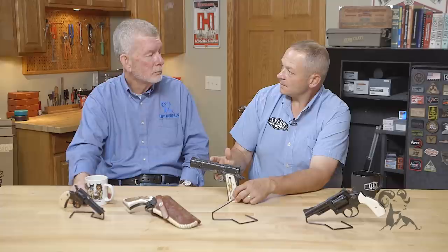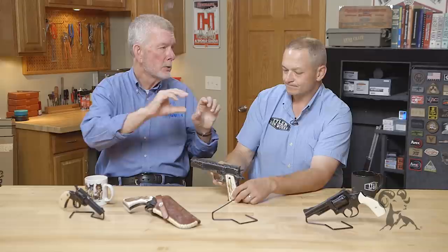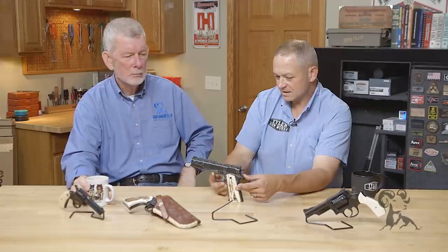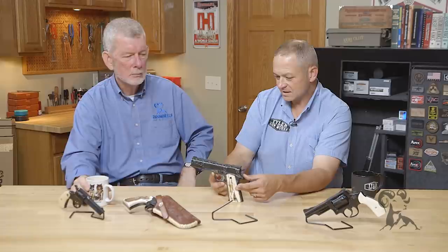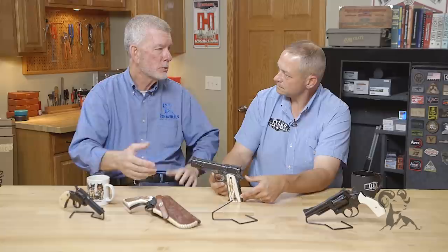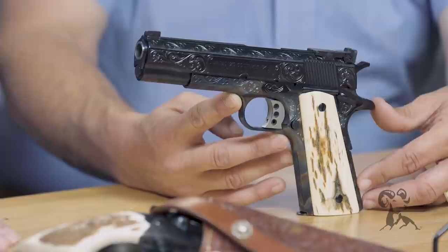One general rule of thumb on a custom gun: if it makes me happy, it's usually going to make my customer happy. I like minimalist engraving — a little at the muzzle, a little right in front of the frame, gilding around the frame, maybe a little on the bottom of the trigger guard. On this one we finished it off with Mammoth grips. You've got that real dark finish and then those light-colored grips flashing out at you saying custom all the way.